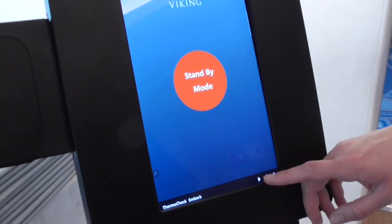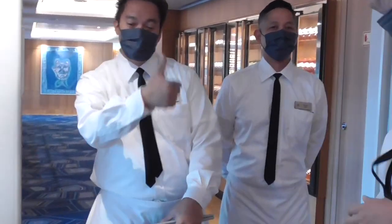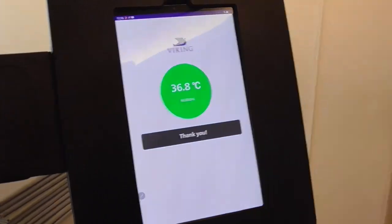This is a daily temperature check. Steve is going to take your mask. Measuring — stand still. Ta-da. Thank you. Fantastic.